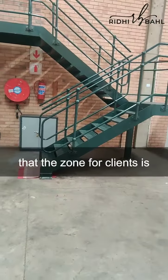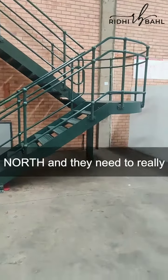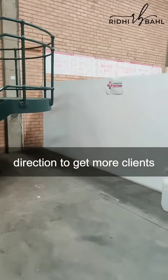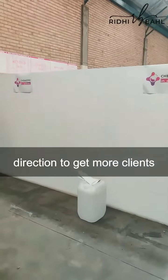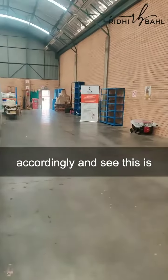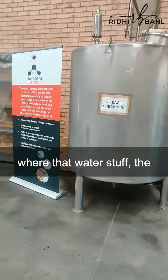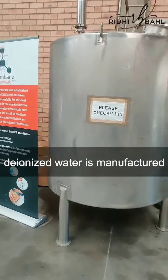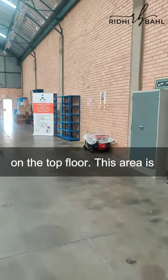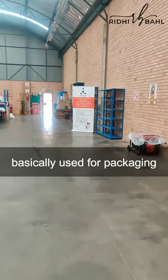In my videos I've said that the zone for clients is north, and they need to really work on their north direction to get more clients. I've suggested remedies accordingly. This is where the deionized water is manufactured — these are the machineries on the top floor.